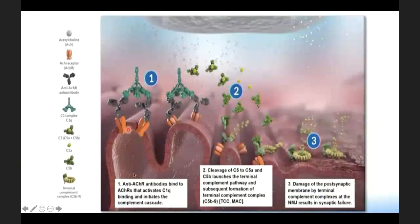This diagram from the Soliris website illustrates the same concept — the acetylcholine receptors are bound by autoantibodies, which then bind with complements. Complement activation leads to cleavage of C5 into C5A and C5B. C5B binds with other complement factors in sequence to form the terminal attack complex, which damages the post-synaptic membrane. As you can see, on the left there are good synaptic folds, but further along you see no post-synaptic membrane — the simplified, smoothened end plate.